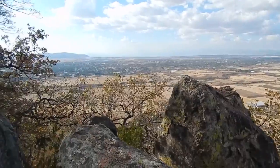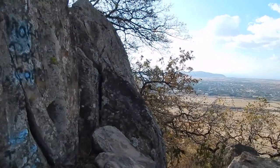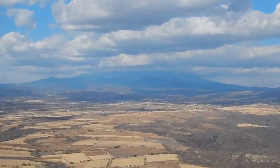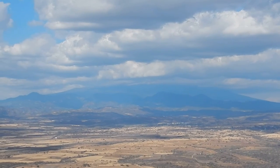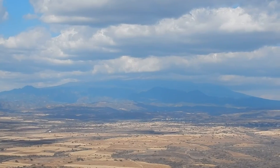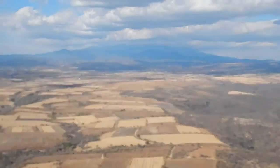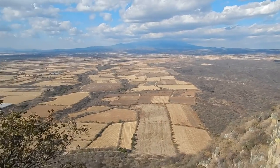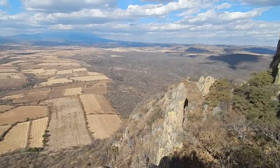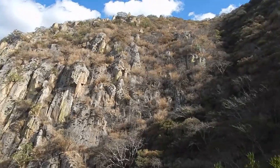We're up pretty high here. This is Popocatépetl — that little volcano directly in front of us. You can only see about the bottom third or so; it's covered in clouds. That's almost 18,000 feet. It's very golden at this time of year — there hasn't been rain for two and a half months, not a drop. This is how it looks — fantastic scenery.